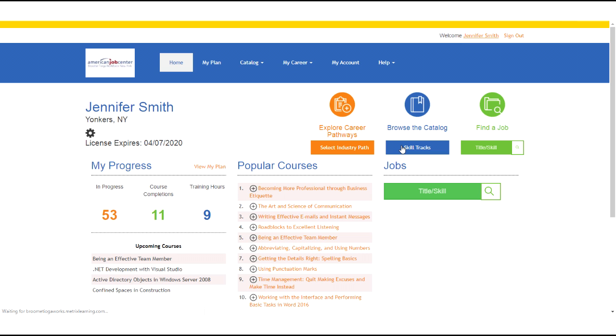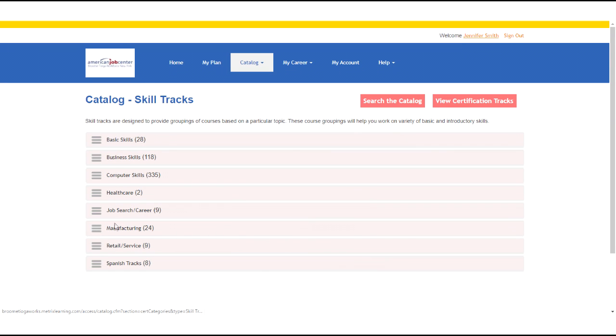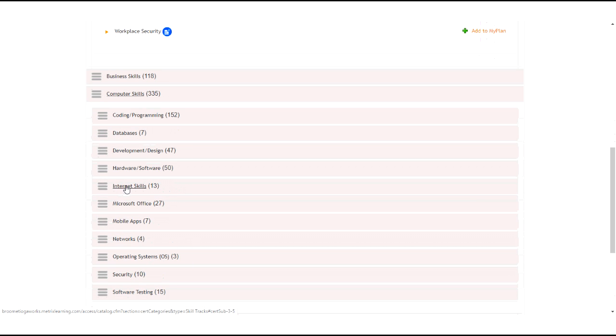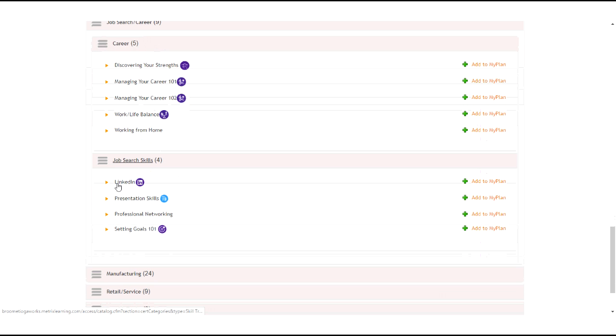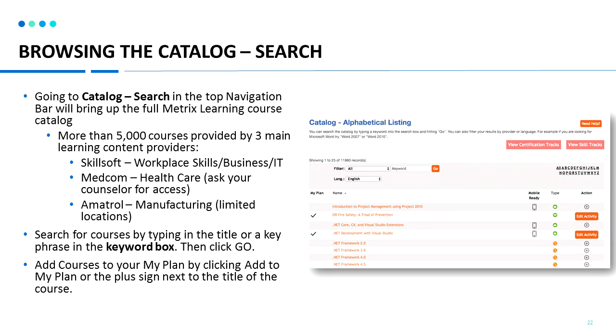If you'd like to browse the catalog, you can go back to the home page and click browse the catalog. Browsing the catalog by skill tracks — skill tracks are groups of courses designed to help you enhance a specific skill. On this page, you can open the different topics by clicking on the name of the track. Clicking on the orange arrow, you'll be able to view all the courses listed in that particular skill track. You can earn a digital badge by completing and passing all the courses in that track, and click add to my plan to add the track to your learning plan.